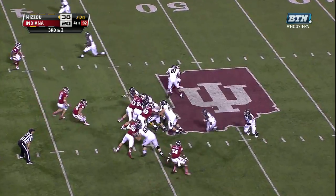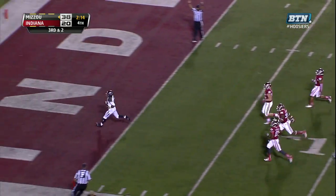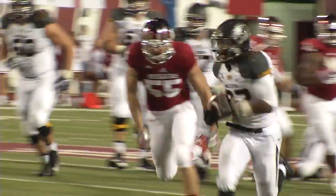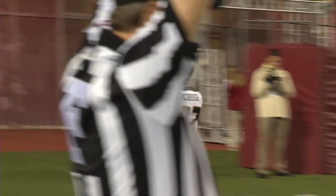Ball on the left hash. Franklin hands to Hansborough — he's got a seam, to the 30, to the 20, to the 10, to the house! Russell Hansborough with 2:14 to go, an exclamation point on this Missouri road victory.